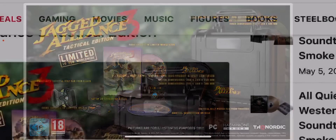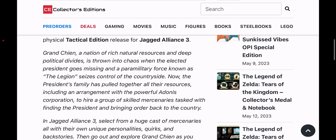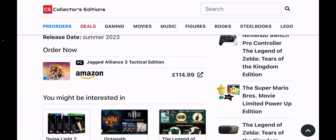The Tactical Edition is releasing sometime in summer 2023. THQ Nordic and the developer announced this is the latest entry in the Jagged Alliance series — number three. It's limited to 750 units worldwide, so if you're a fan you might want to pick this up. The price on Amazon is 115 pounds, which is around 250 Australian dollars.